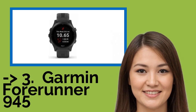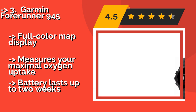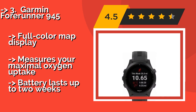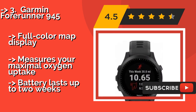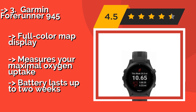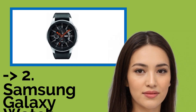The 5th product on the list is the Garmin Forerunner 945, around $547. Built with serious triathletes in mind, it boasts some of the most reliable GPS tracking on the market. It can stream music from various services and also store up to 1,000 songs, which should carry you through plenty of workouts. It features a full color map display and measures your maximal oxygen uptake, with a battery that lasts up to 2 weeks.